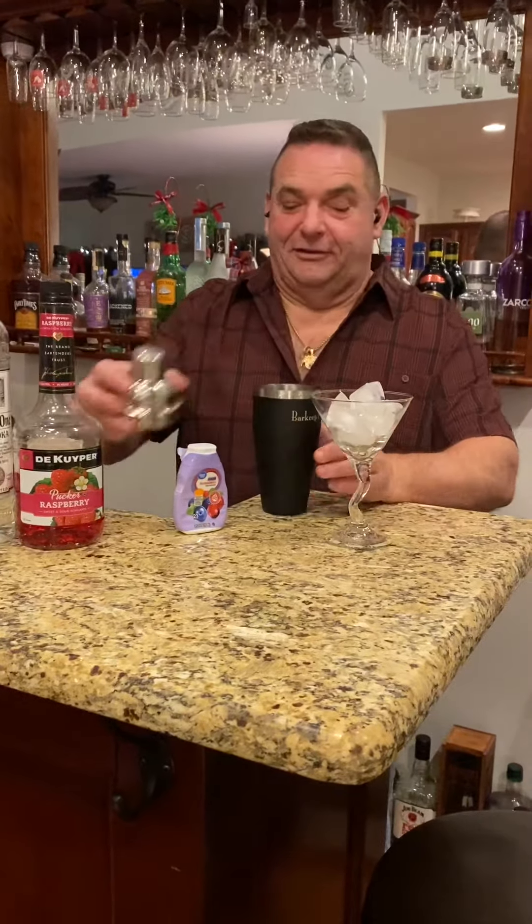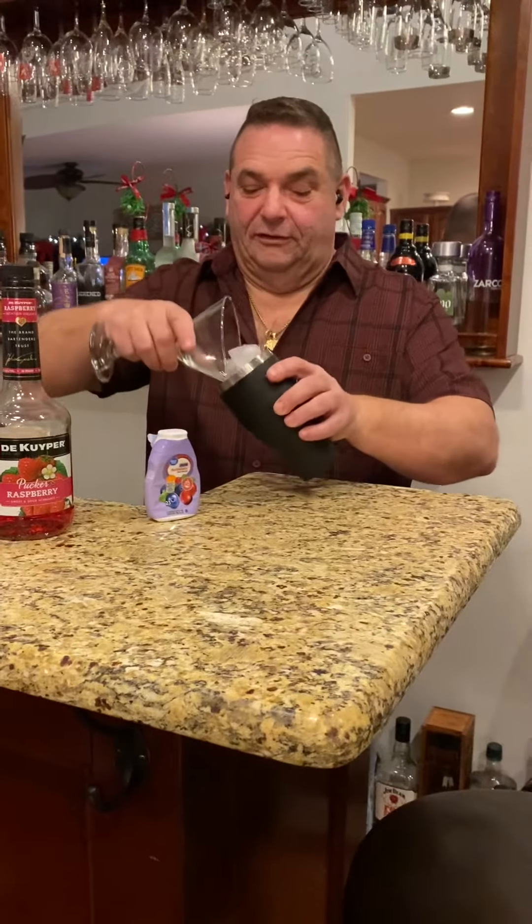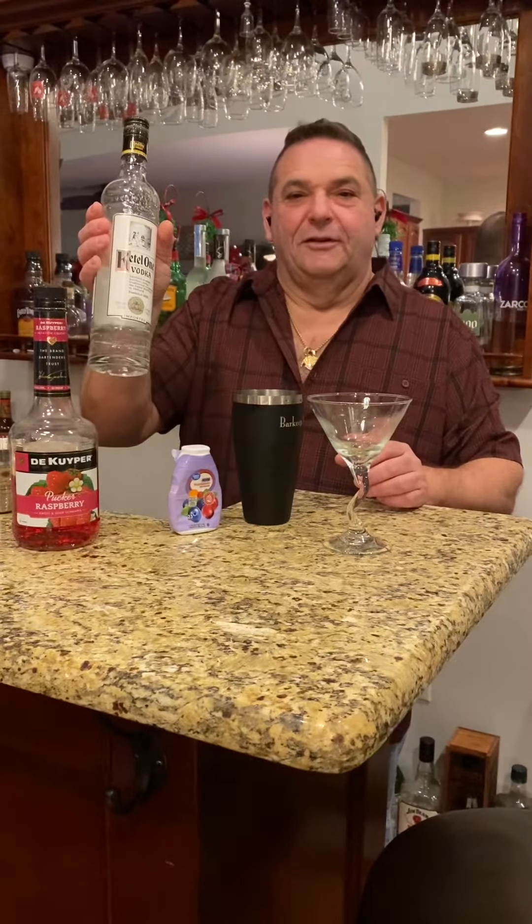We're chilling our glass right now, and we're going to use this ice to mix it up. It's a simple drink — a little vodka to start.